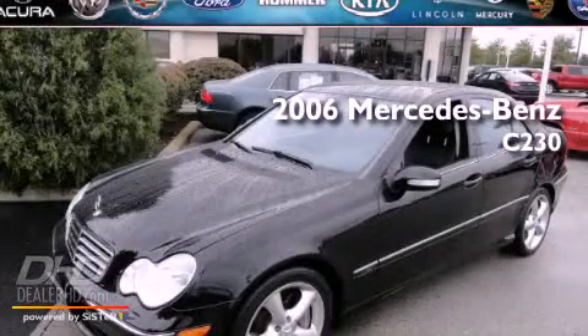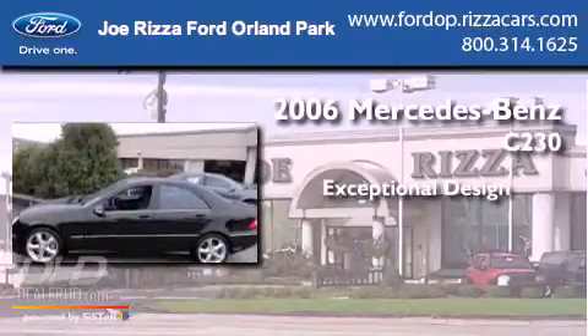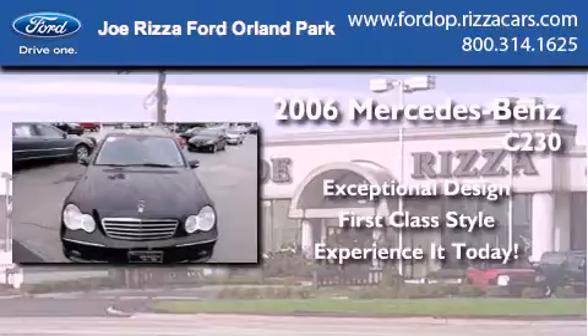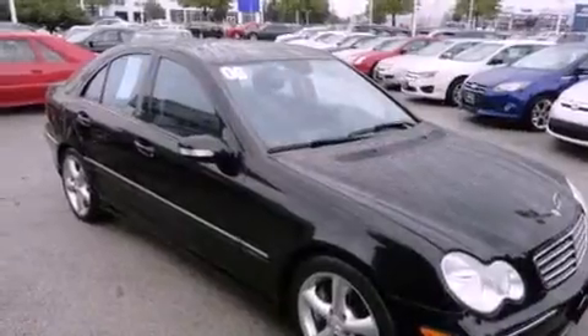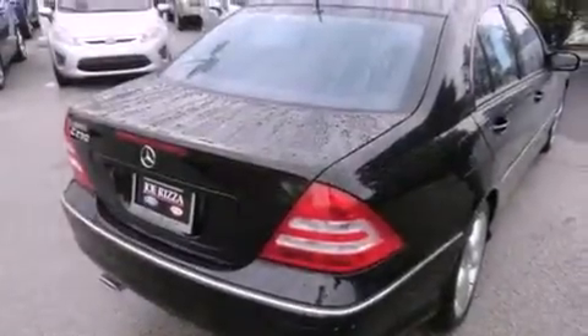This is a 2006 Mercedes-Benz C230. Features include a moonroof, alloy wheels, cruise control, a CD player, leather seats, fog lamps, traction control, an anti-lock braking system, and air conditioning with automatic climate control.